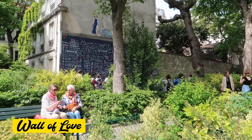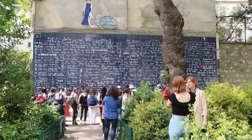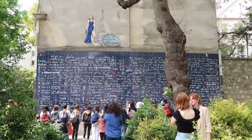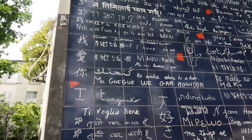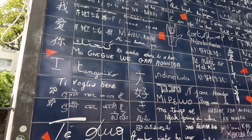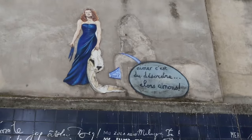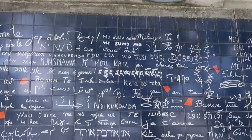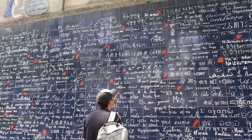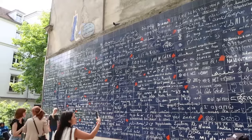The Wall of Love features the phrase 'I love you' in 250 languages. It comes from a personal endeavour by Frédéric Baron, started in 1992. He spent years wandering Paris and connecting with people from all over the world to collect how they express 'I love you,' sometimes even knocking on the doors of embassies to verify. Today, this place is often used for proposals — cliché or not, you'll be the judge.